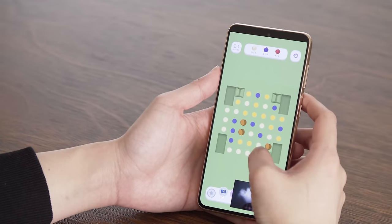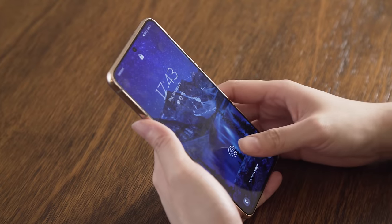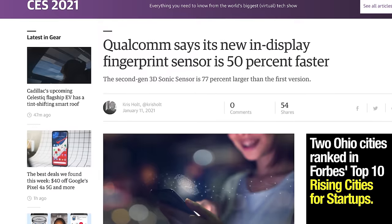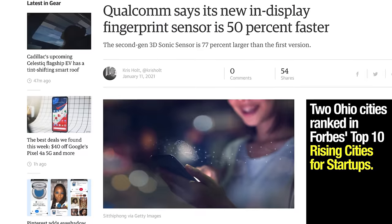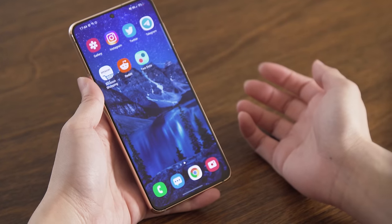A quick last note on the screen: Samsung uses a new ultrasonic fingerprint scanner in the display that's 1.7 times larger than the S20's. This is Qualcomm's 3D Sonic Sensor Gen 2, which is supposed to be able to recognize two fingers at once, but Samsung doesn't appear to have implemented that feature. For now, it does seem slightly easier to unlock the S21 than older models simply because there's a bigger target.